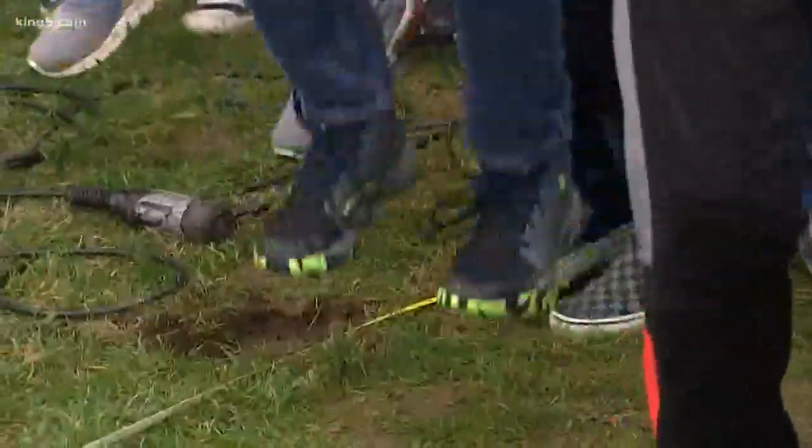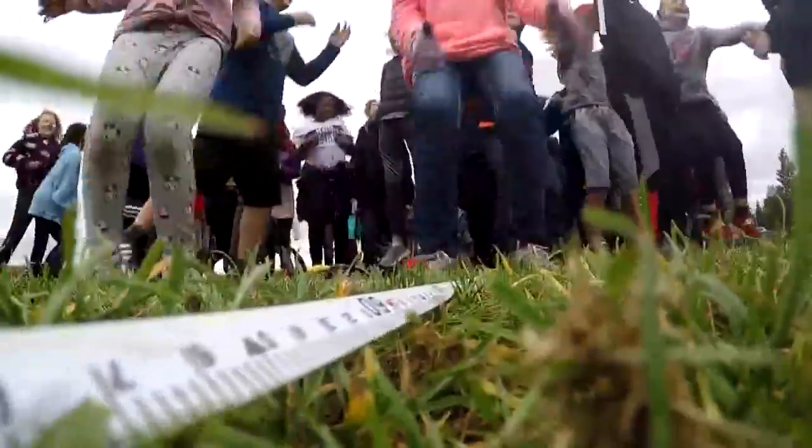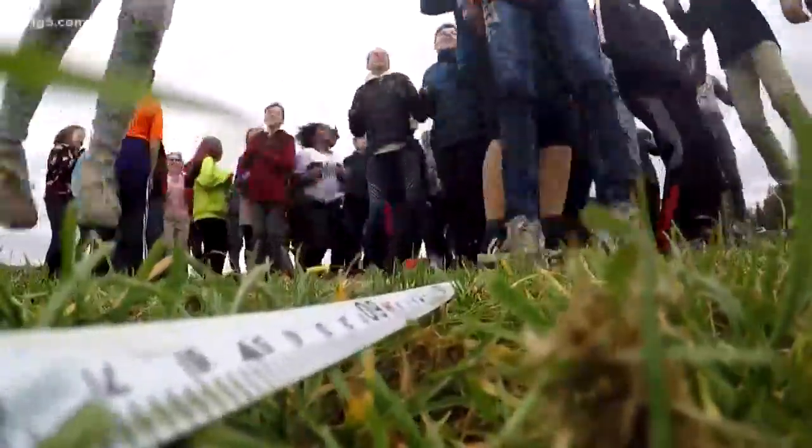These 5th graders get to help out state seismologists by making a little shaking themselves. In Stanwood, Glenn Farley, King 5 News.